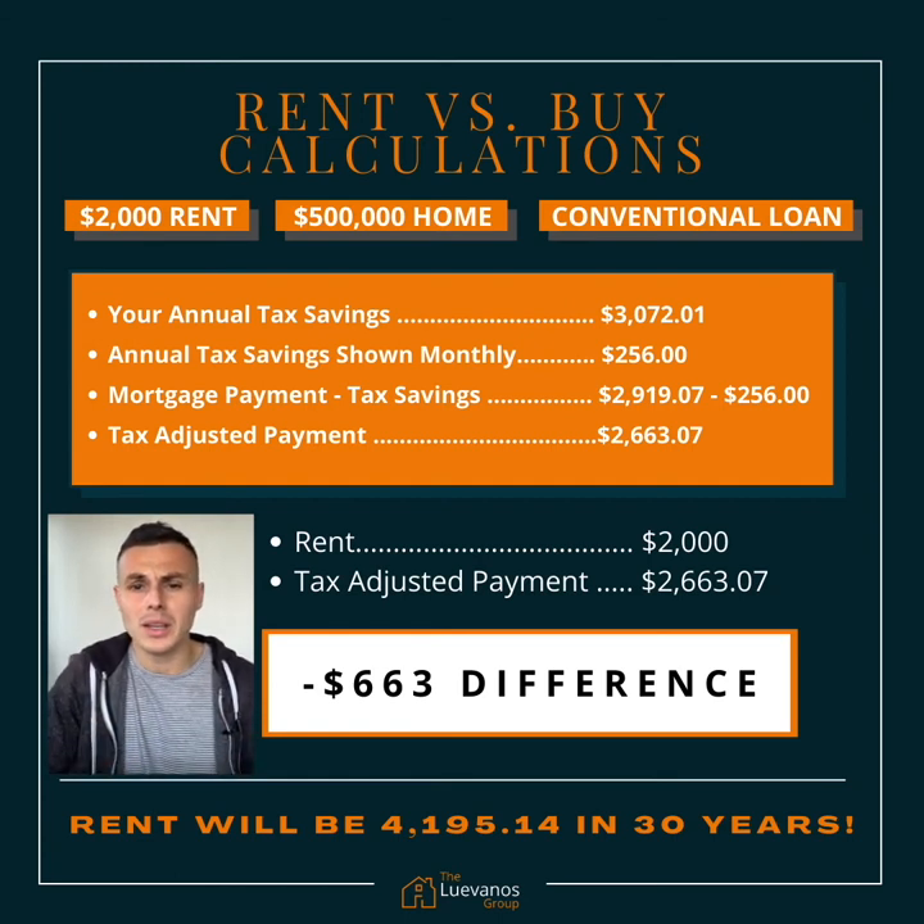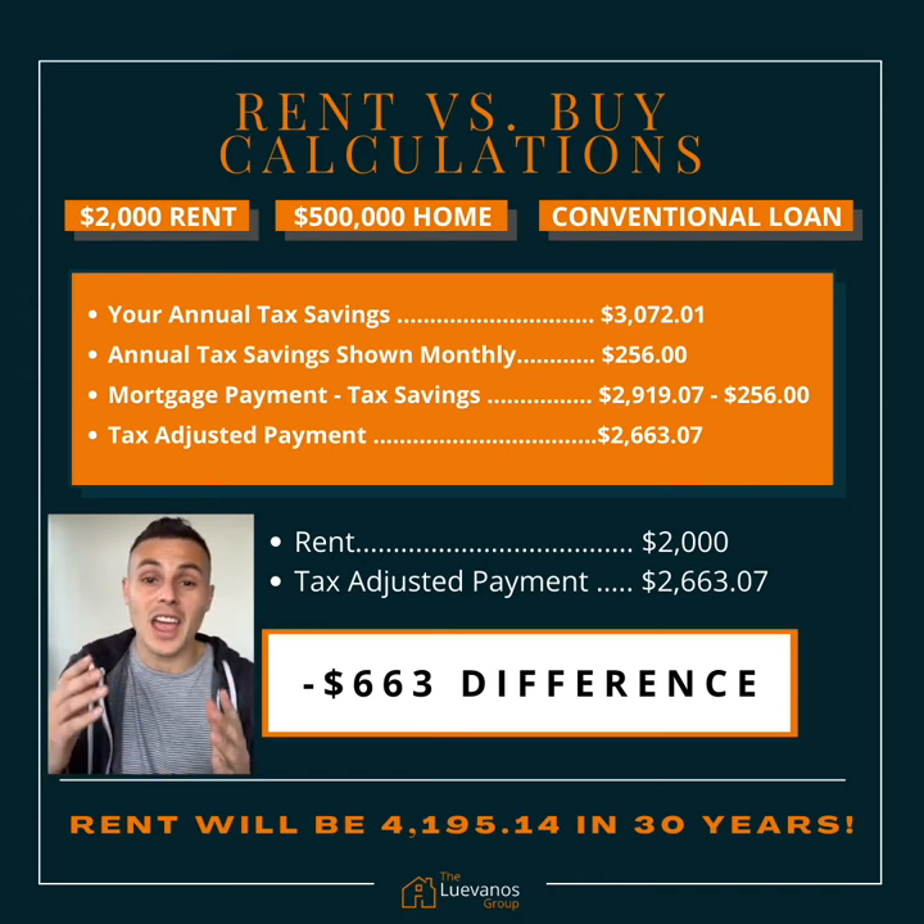Now I know this is more expensive than your rent at $2,000 monthly, but this is a fixed cost. Whereas that rent is going to increase year over year at 2.5%, and by year 30, that $2,000 rent is going to be $4,195.14.